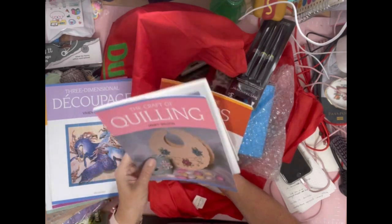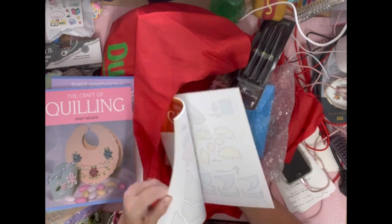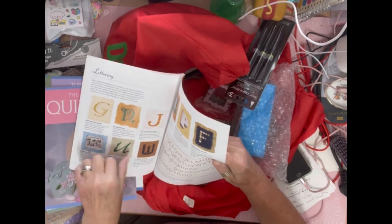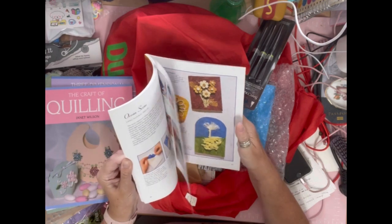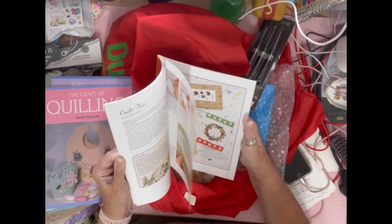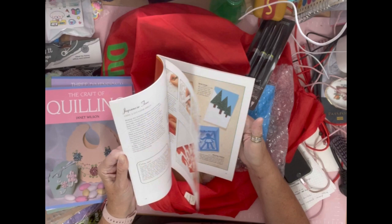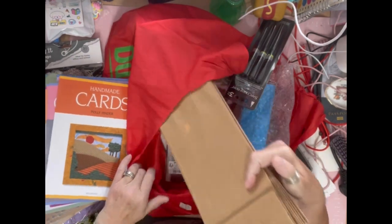There's a handmade cards book too — I don't really make cards but I do use cards in my journals. It's got some really nice lettering and pictures I could use, and some ideas for making pictures for my journals as well. I was pleased with that one.